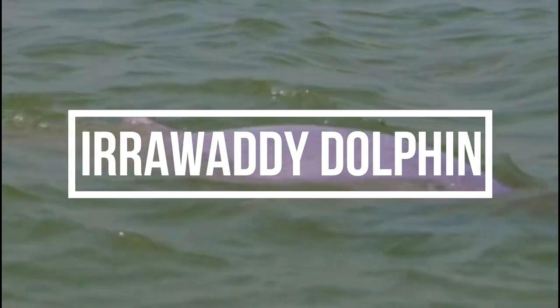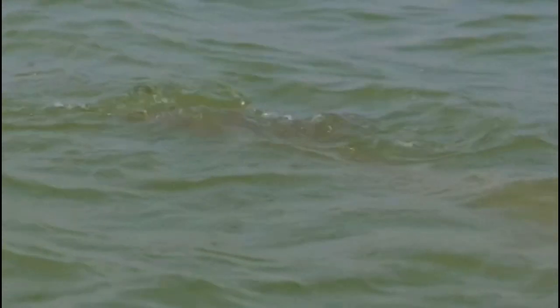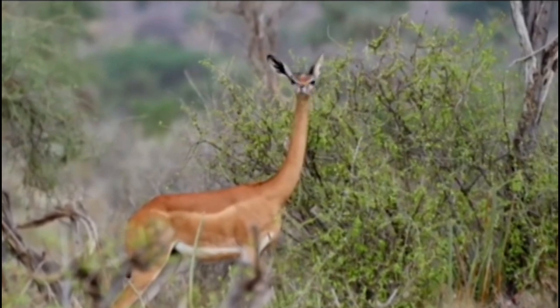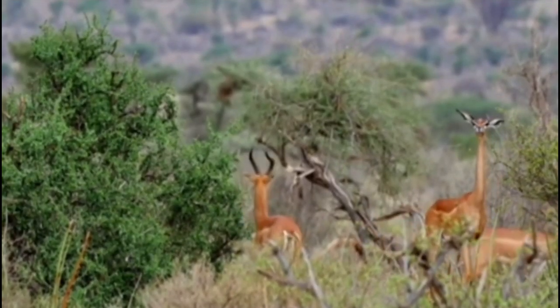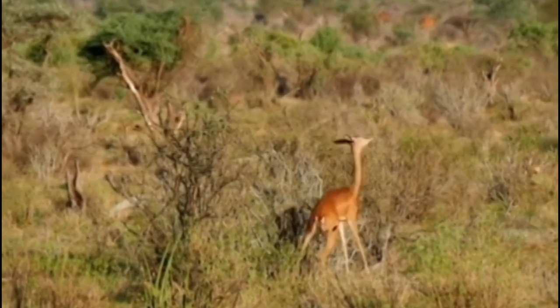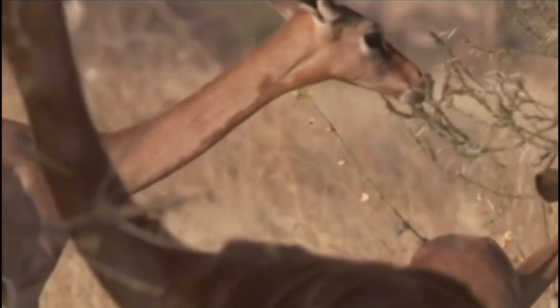The Irrawaddy dolphin is a species of dolphin found in Southeast Asia's rivers and coastal regions. They are known for their unique rounded heads, and the fact that they live in both saltwater and freshwater environments. Waller's gazelle, also known as the giraffe antelope or gerenuk, is a small species of gazelle found in East Africa, known for their long necks similar to that of a giraffe, and capable of running at high speeds of up to 80 kilometers (50 miles) per hour.